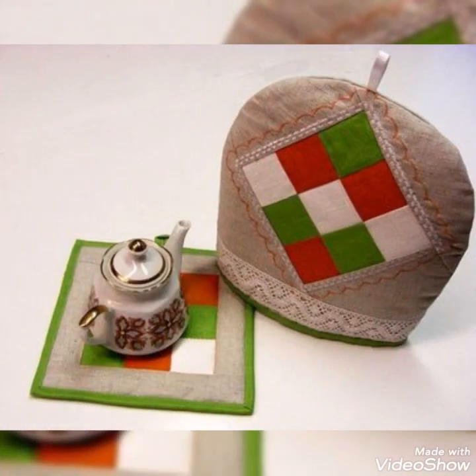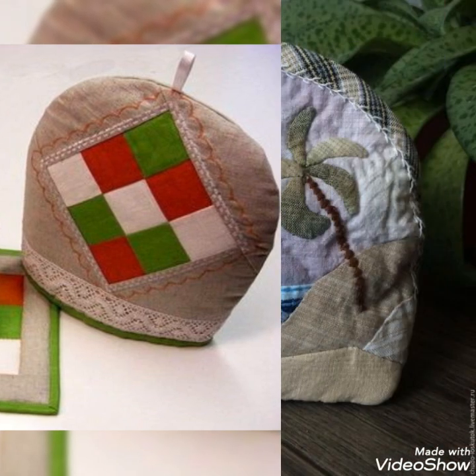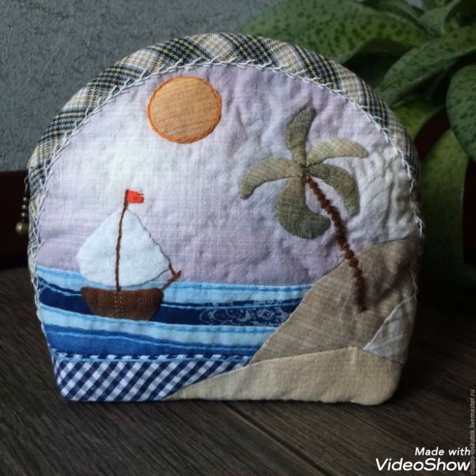Hi viewers, welcome back to my YouTube channel. Today in this video you are going to see different types of quilted patchwork tea cozy designs and ideas. You can make these amazing and different quilted tea cozies with beautiful color combination ideas.